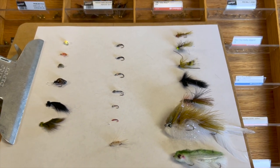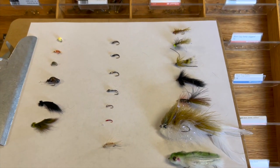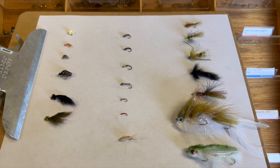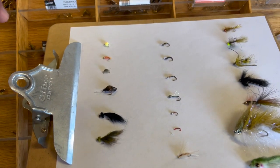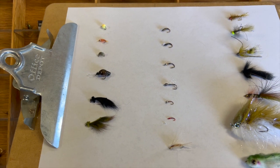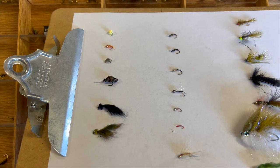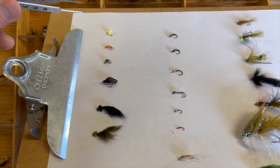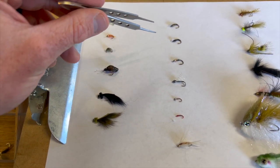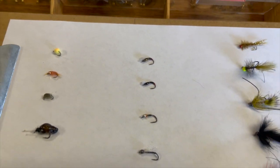We have two distinct categories here. On the far right we've got patterns that we like to strip or retrieve on an intermediate or intermediate sink line. And then these first two rows are going to be more for static indicator nymphing. So let's start there. If I am running a static indicator nymphing rig, I will typically like something on the left side as my lead fly and then drop off something a little bit smaller, obviously focused more on chironomids right now.